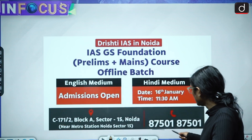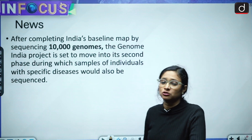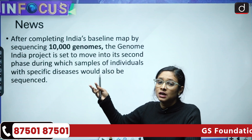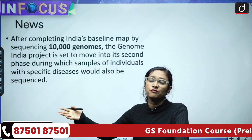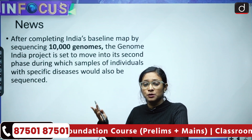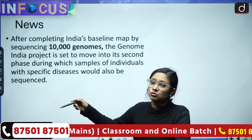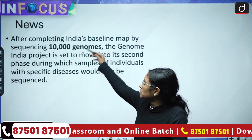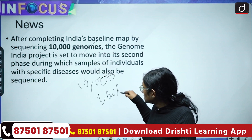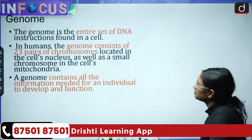The Department of Biotechnology has just released a dataset of 10,000 genome sequencing. This is the news we are going to cover, because they are also going to add more genome sequencing and increase the size. So this is 10,000 and their target is to go up to 1 million.